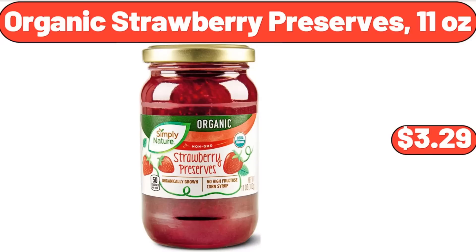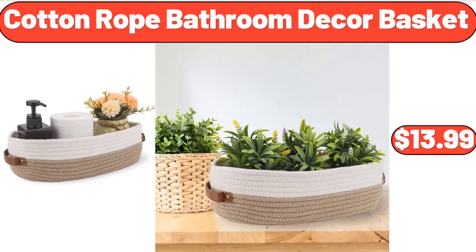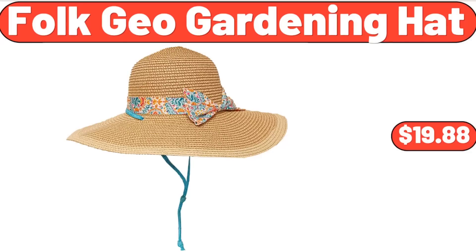Organic Strawberry Preserves, 11 ounces, $3.29. Cotton Rope Bathroom Decor Basket, $13.99. Folk Geo Gardening Hat, $19.88.